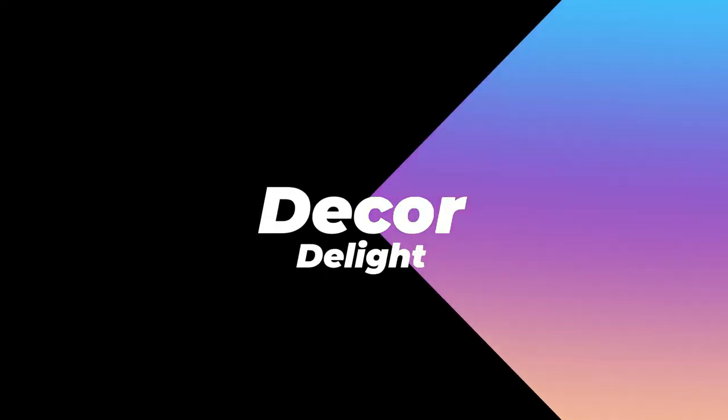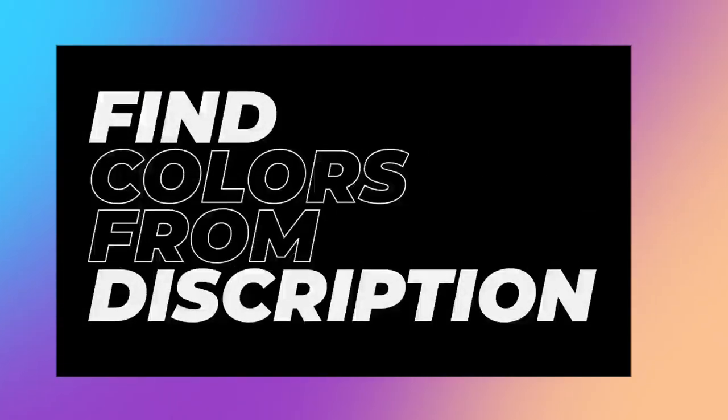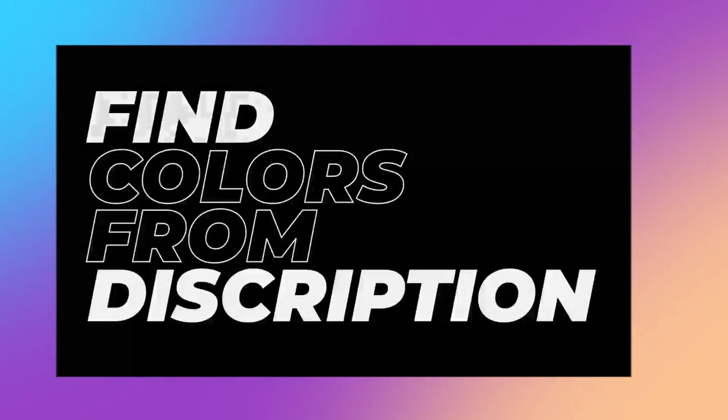Welcome to Decor Delight. Today, we're going to talk about the best color combinations for your home interior walls. Links to similar colors can be found in the description. So let's begin.